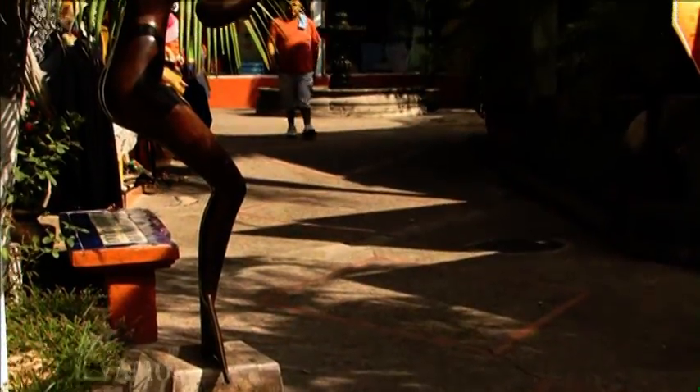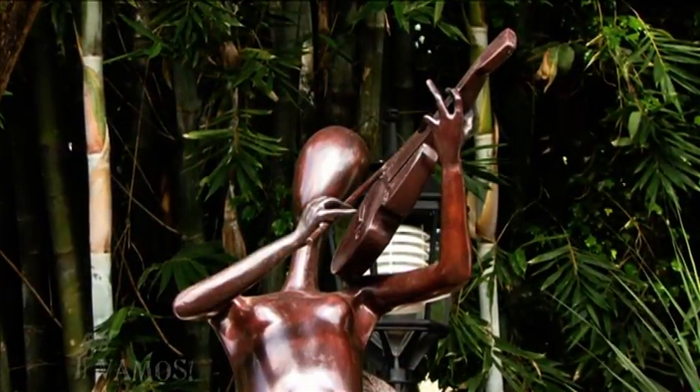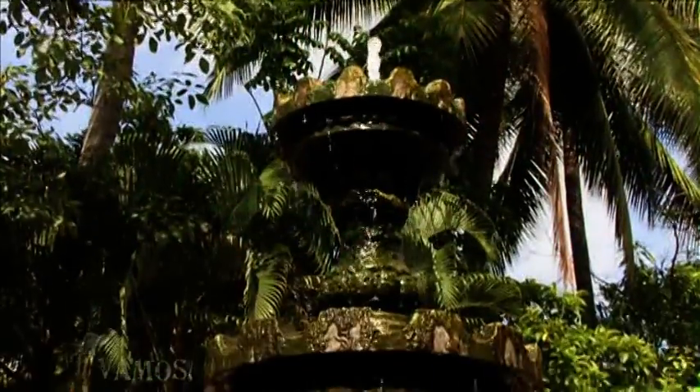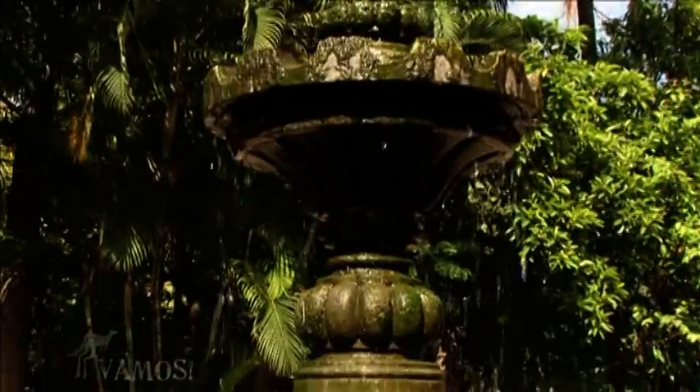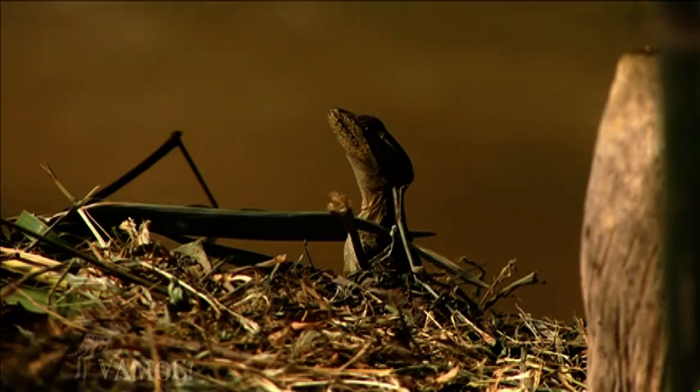There's even a local museum in the middle of the market. I personally love the large sculptures that were situated all around, and the soothing water fountain at the entrance. Of course, our friends the iguanas were everywhere, just blending into the scenery.